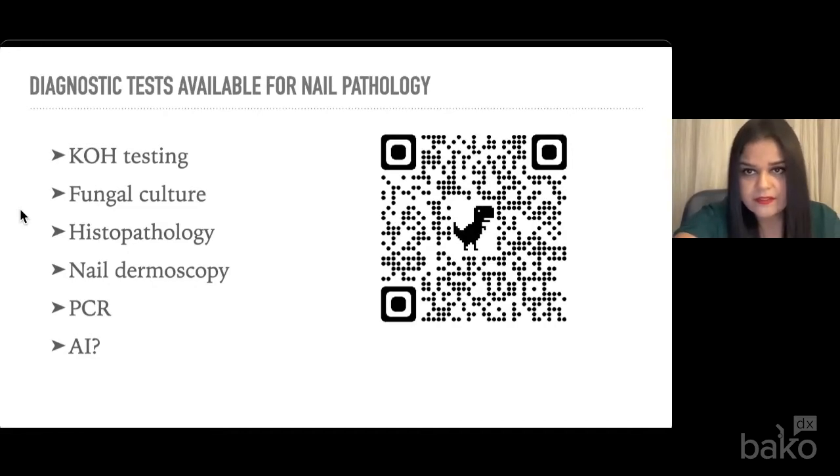So what kind of diagnostic tests are available? If you scan the QR code, you'll see a table listing all the possible diagnostic tests available, along with the specificity and sensitivity of each. KOH testing — potassium hydroxide testing — is quick and simple, but it often cannot specify the exact type of pathogen. A lot of providers do these tests in their office. I personally don't, only because of time constraints. It's very tough to wait 15 to 60 minutes to look at a slide on a microscope.